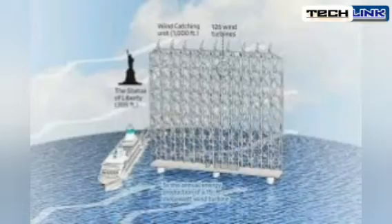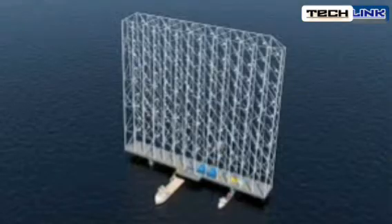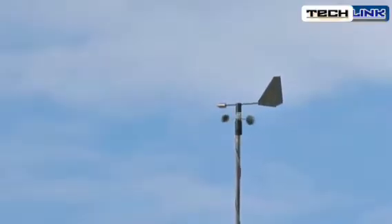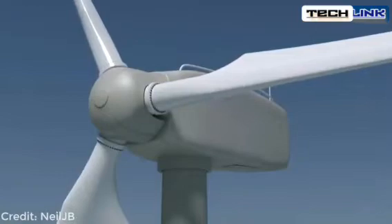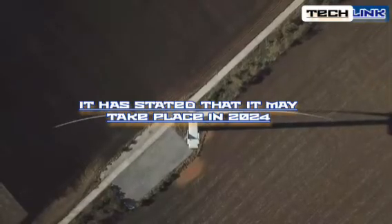With a 50-year lifespan, Wind Catching Systems claims that its modules can produce 400 gigawatt hours of electricity per year. This implies that not only will the system create more energy, but it will also produce less waste and need a smaller footprint, since each unit will run for longer durations, decreasing the number of installation procedures necessary. Though the business has not yet chosen a specific date or location for a pilot operation, it has stated that it may take place in 2024.